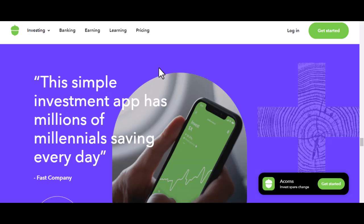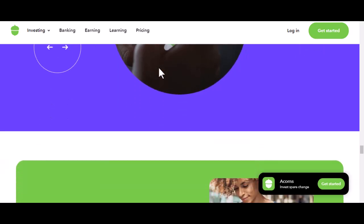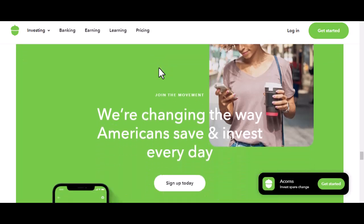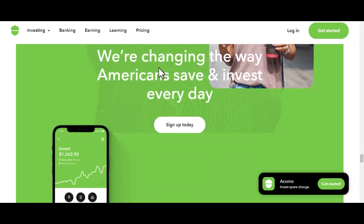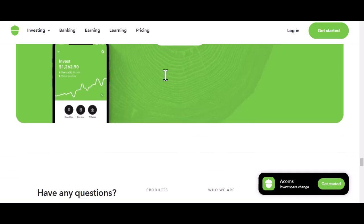So, can you withdraw money from Acorns? Yes, you can. But whether or not you should depends on your individual circumstances and financial goals. It's essential to weigh the pros and cons carefully before making a decision. Remember, investing is a long-term game. While it's tempting to dip into your investments when you need money, it's generally a better strategy to let your money grow over time. With that said, thanks for watching and until next time.